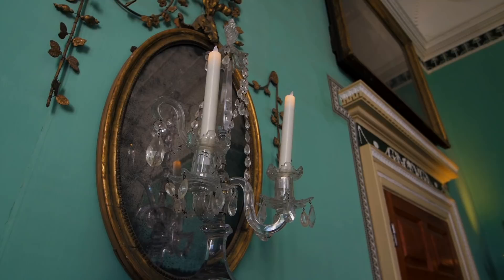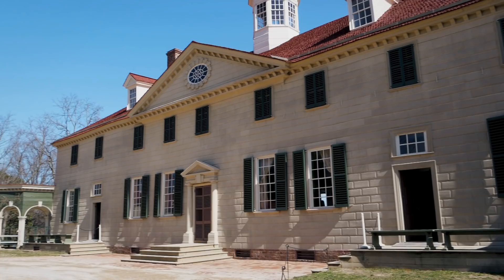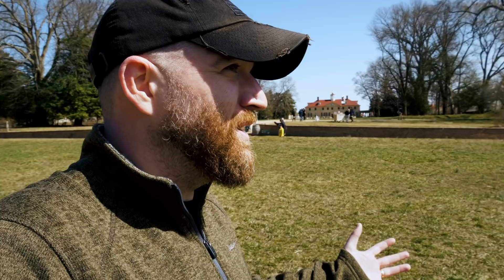That was just a little bit of Mount Vernon. I am so glad we came here today — of all the presidential sites, this is one I've wanted to travel to the most, and I learned so much. The place is huge, so if you ever come here, schedule at least a day because there is so much to see — way more than just the mansion. We have a few more things to look at here at Mount Vernon, but that'll be in the next video.